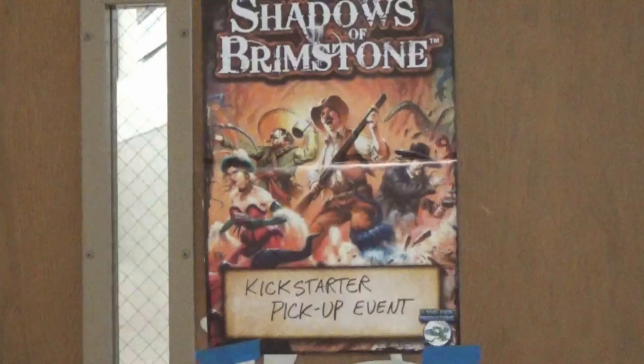Hello, everyone. This is D-Fang. Welcome back. I know it has been a little while, and I apologize for that. But here we are. I went to the Flying Frog Shadows of Brimstone Wave 2 pickup for Kickstarter materials in Seattle. That was on June 24th, 2017.